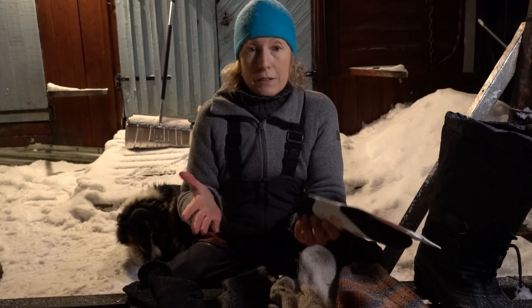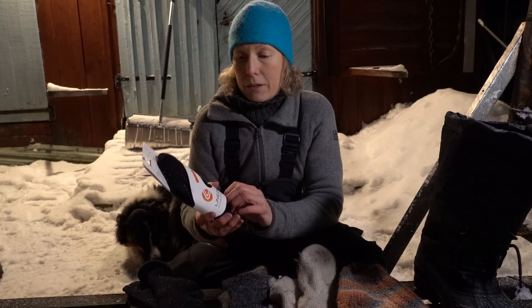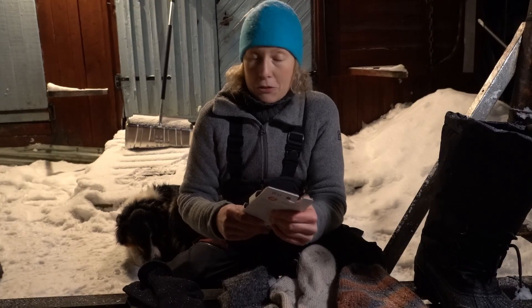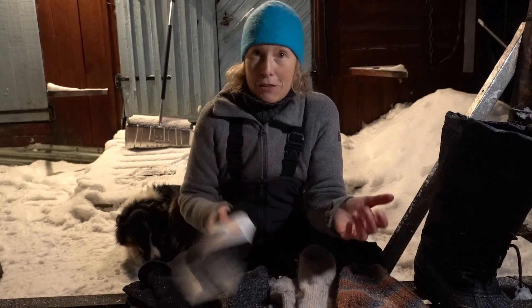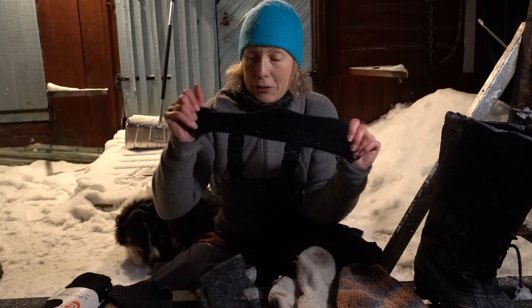Wool socks sounds maybe weird to wear in summer time, but wool is a super good material. It cools when it should cool and it warms when it should warm. So I wear wool socks all around the year — thinner or thicker depending on the conditions. This is the thin sock I use closest to my skin.